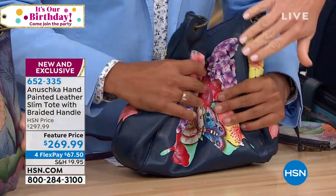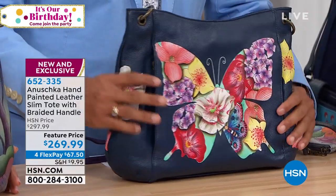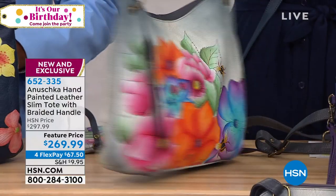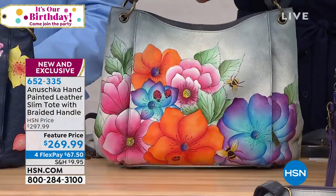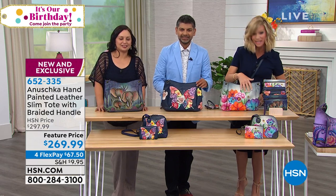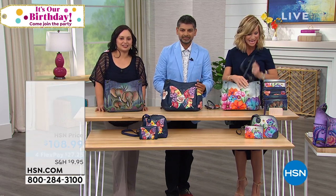That beautiful navy that you're seeing there is the butterfly mosaic. In front of me with the flowers and the ladybugs and the bumblebees is the Paradise Found that has that gray background. They're stunning. Don't forget about our today's special as well - we'll be talking about that real quick before we end.